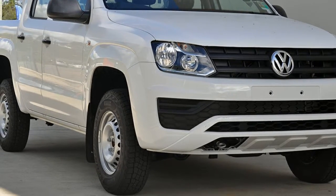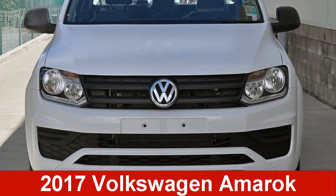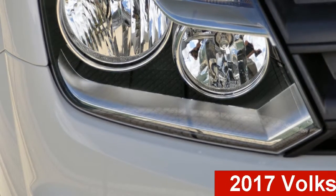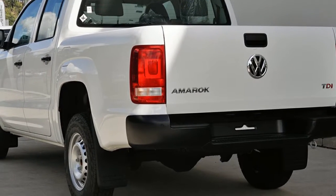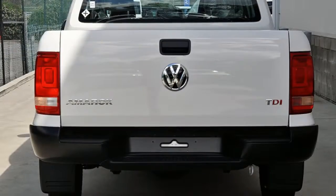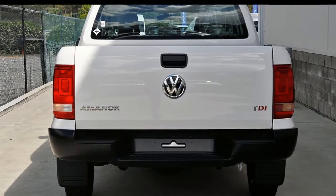Be the envy of your friends in this Volkswagen Amarok. This Amarok has an efficient 2.0-litre engine and a smooth-shifting automatic transmission. The attractive white exterior is complemented by its stylish interior.